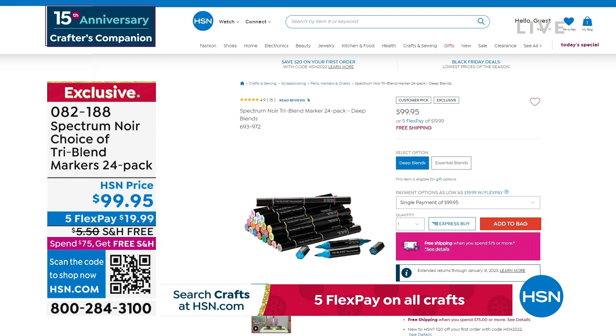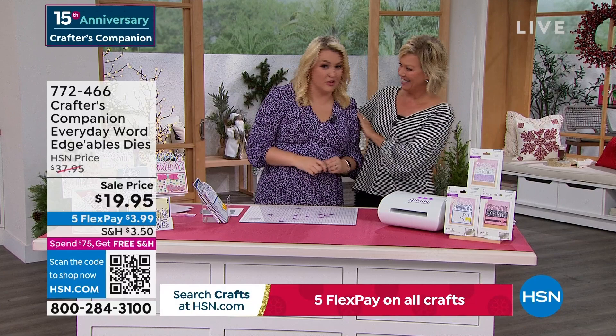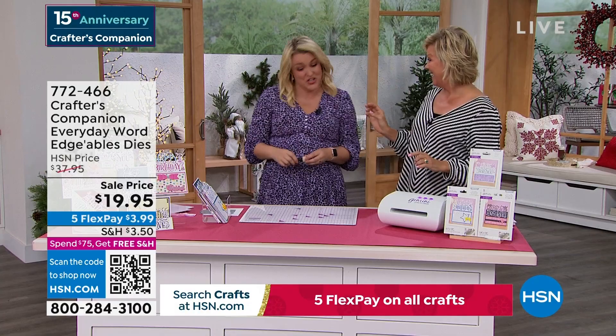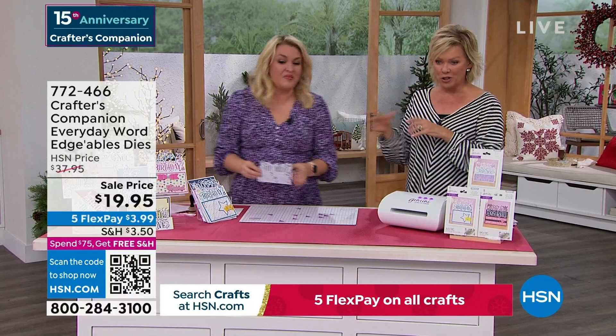15 years ago we launched Sara's beautiful line at HSN — Crafter's Companion. We're going to move along into a couple of final pieces. This is our Crafter's Companion Everyday Word Edgeables — they are massive! You can just appreciate the price: $19.95. These are $14.95 each on my website at retail — $19.95 is getting you three.